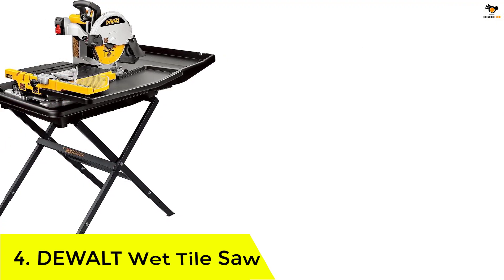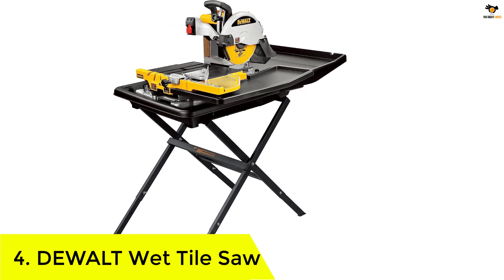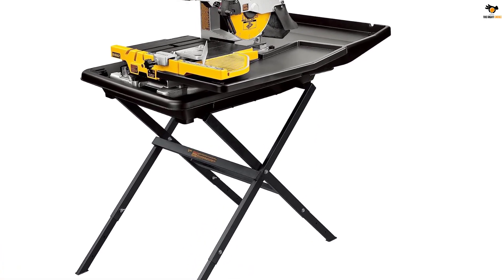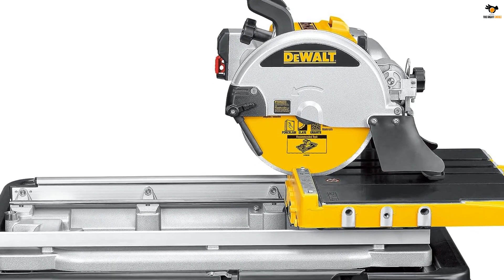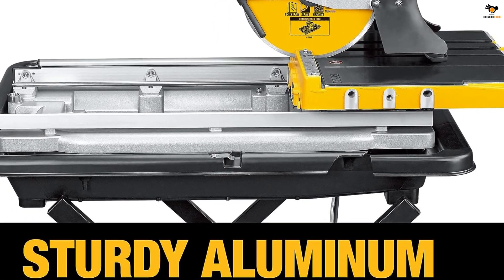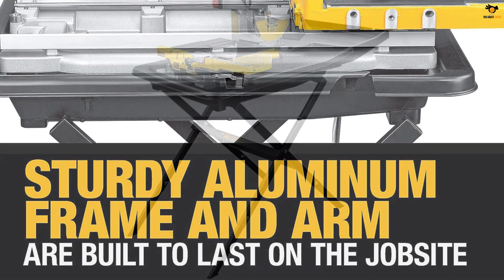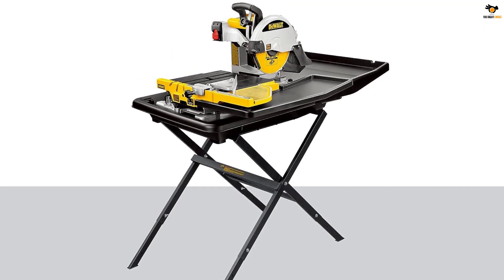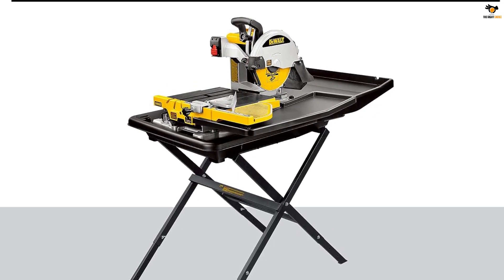Number 4: DEWALT Wet Tile Saw. If you are familiar with power tools, you must have heard about DEWALT. It is one of the oldest power tool brands known for making highly reliable and powerful products. The DEWALT D2400S tile saw is the most powerful option mentioned in this article. You get a large 10-inch cutting blade, much larger than other options that come with a 7-inch cutting blade, allowing you to easily make large and deep cuts with tiles.